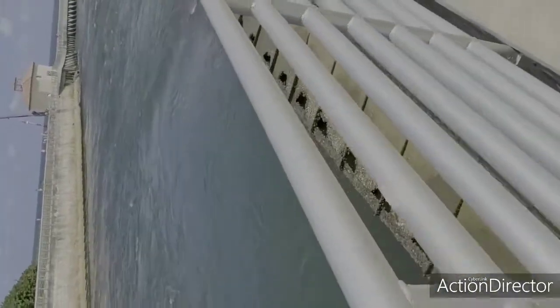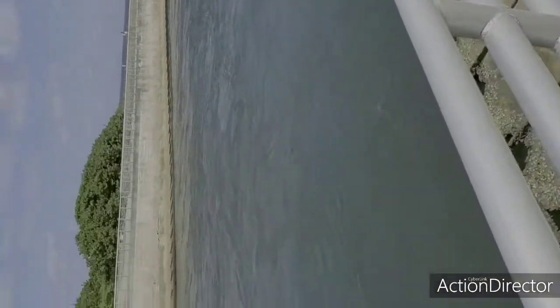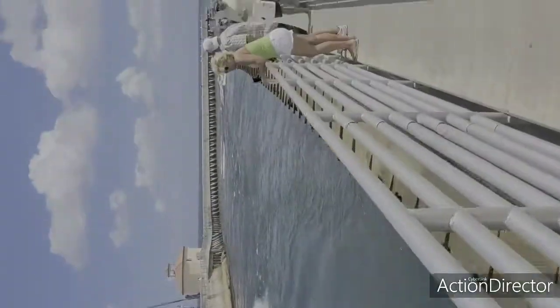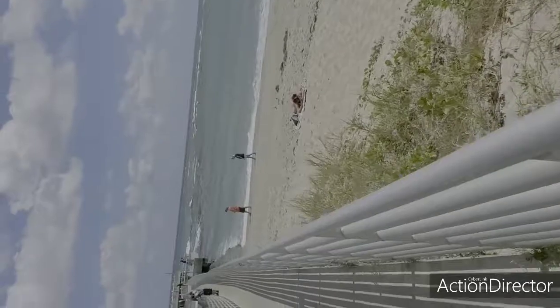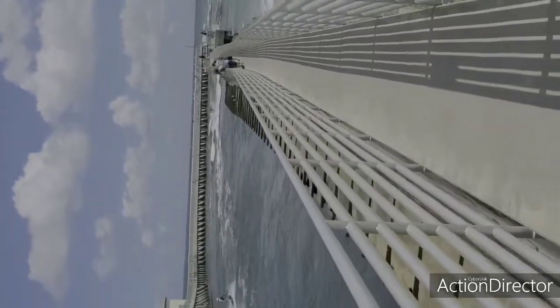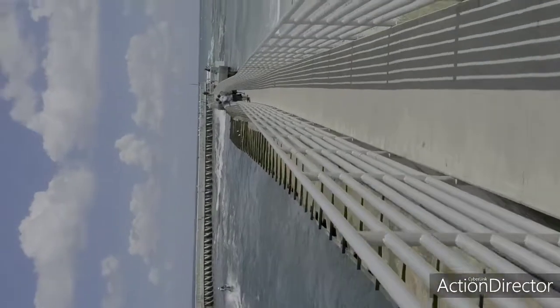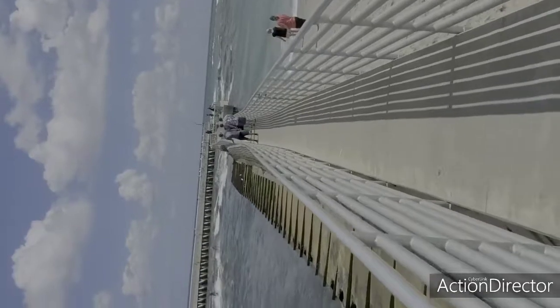Okay guys, this is Lewis with Let's Go Cats and Snaps. I was talking to you about the rip currents. Look at these guys. Look at the waves out there. This is what I'm talking about — the most treacherous rip currents out here.